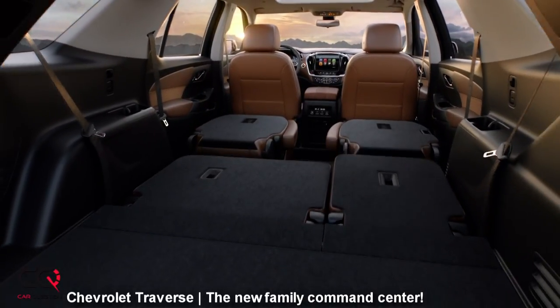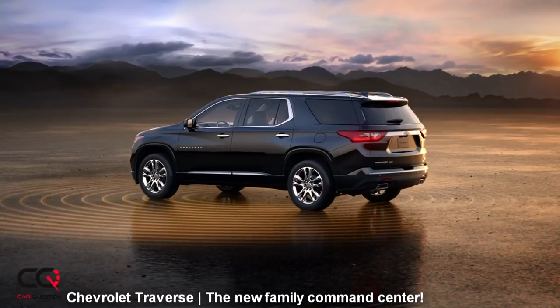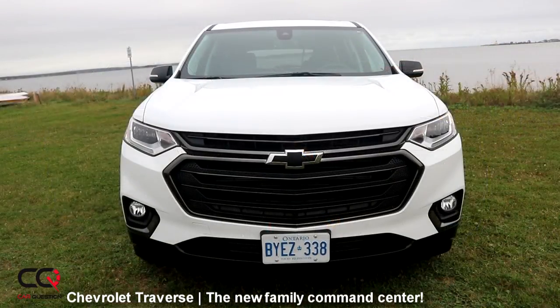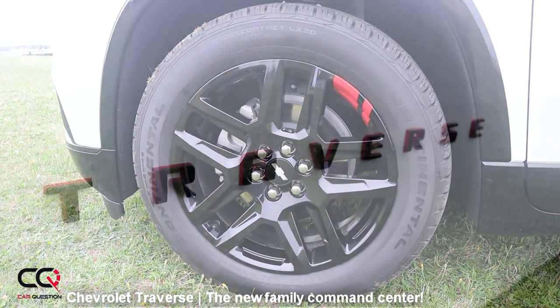You've got some reference when you compare it to the big brother, the Suburban, in the lineup. You've also got a bow tie with the Red Line edition up front, a lot of contrast with black accents — you're gonna see them on top, on the side of the vehicle, even the handle, the wheels with the red stripe. I think it's really good looking.